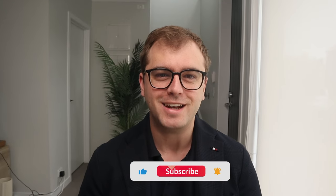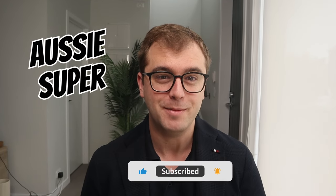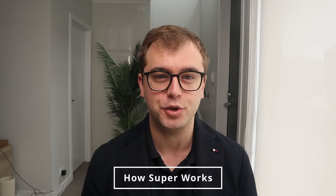Hey guys, in this video I'll be teaching you exactly how the Australian superannuation scheme works and sharing the 5 highest performing funds over recent years. So let's get started by looking at the Australian superannuation scheme.